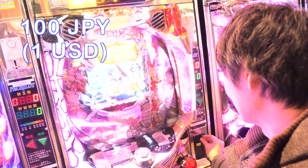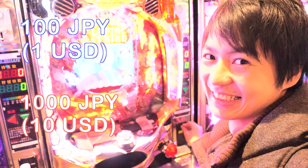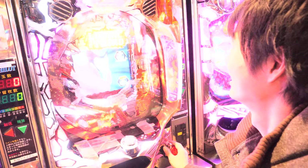Alright, so let's do it. Actually, this one is 100 Japanese yen, but real Pachinko requires 1,000 Japanese yen. Alright, let's do it.